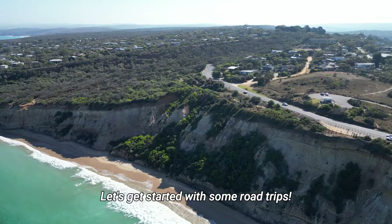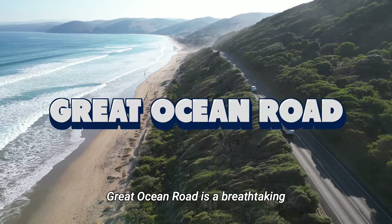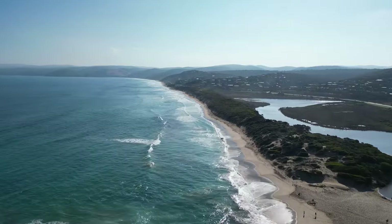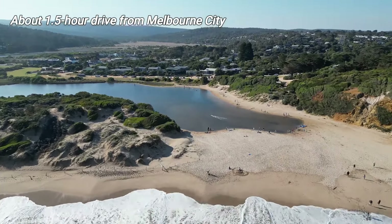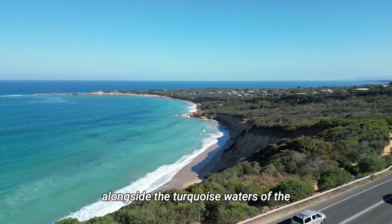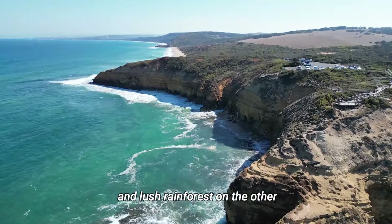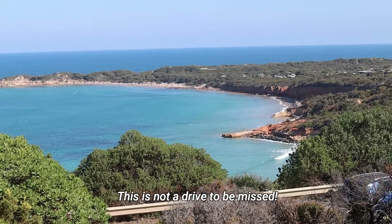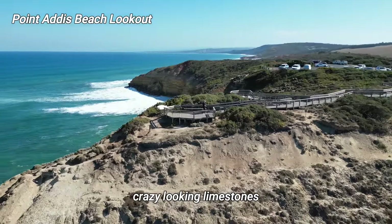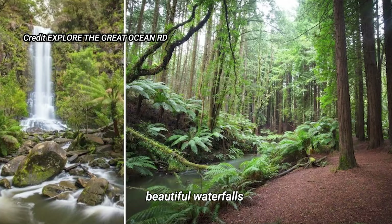Let's get started with some road trips. You can spend just a day on each of these road trips. Great Ocean Road is a breathtaking coastal drive that winds along the stunning southern coast of Australia and is just over 100 kilometers away from Melbourne city. Just picture yourself driving alongside the turquoise waters of the Southern Ocean with dramatic cliffs on one side and lush rainforest on the other. This is not a drive to be missed! Major landmarks you can find are the iconic 12 Apostles, crazy looking limestones, and the Otway National Park where you can explore the lush greenery and beautiful waterfalls.